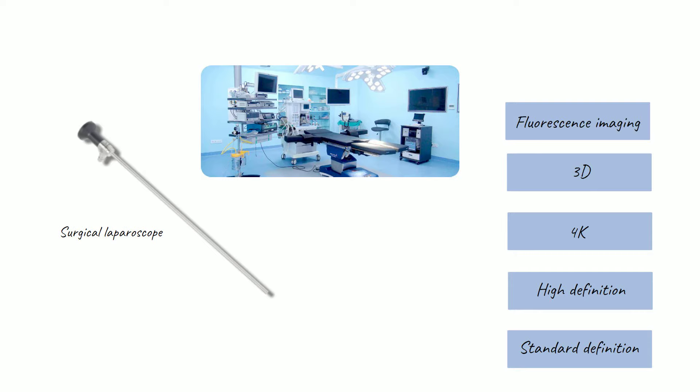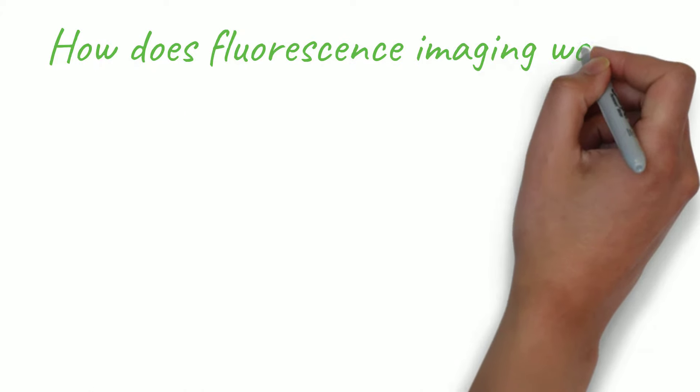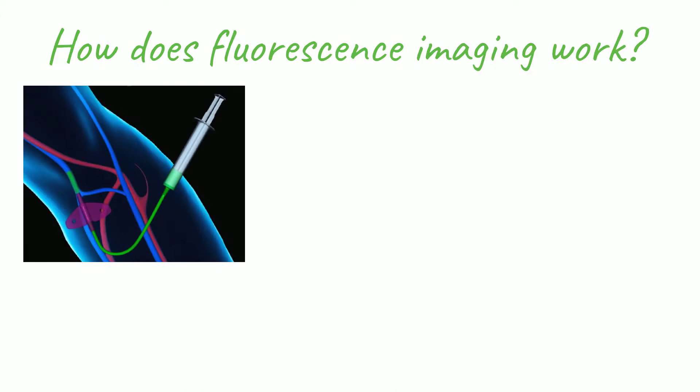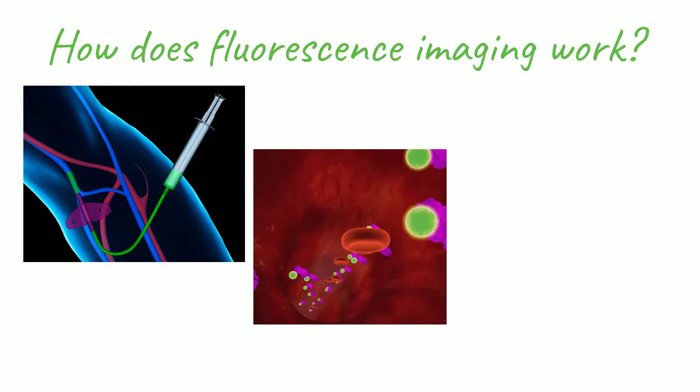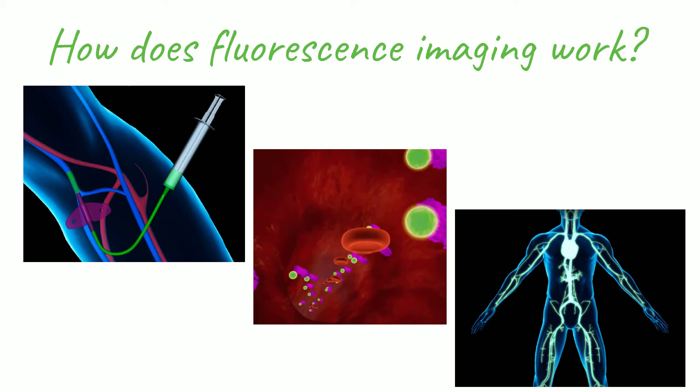The addition of fluorescence imaging takes things to a whole new level. Fluorescence-guided surgery works by injecting an FDA-approved dye into the patient's bloodstream. This dye attaches to blood cells and circulates throughout the body in less than one minute. During the procedure, the surgeon can activate the fluorescence mode on the camera and see this dye actually glow, giving the surgeon information to act on that was impossible with older technologies.